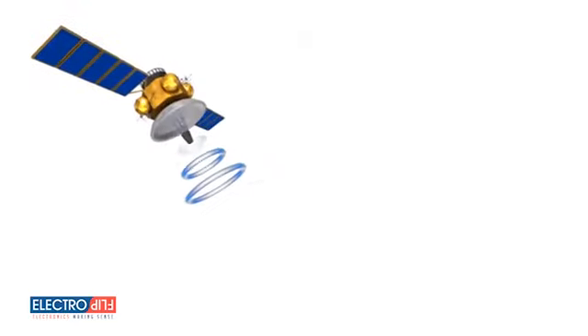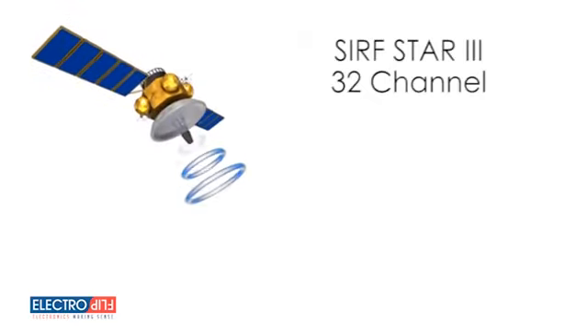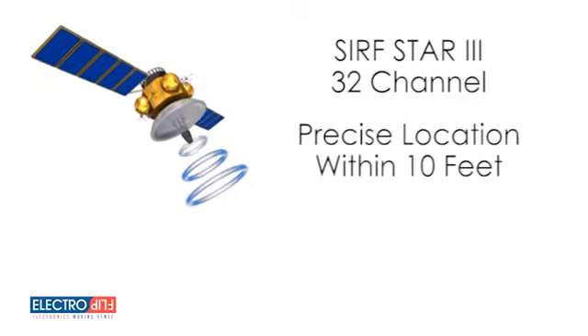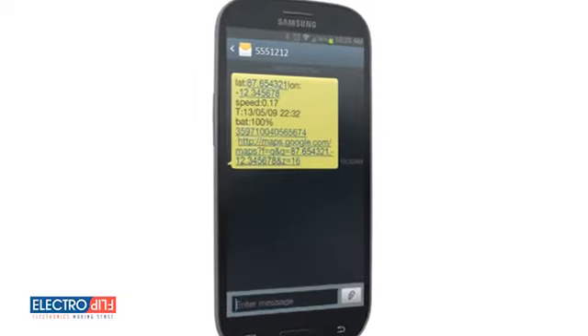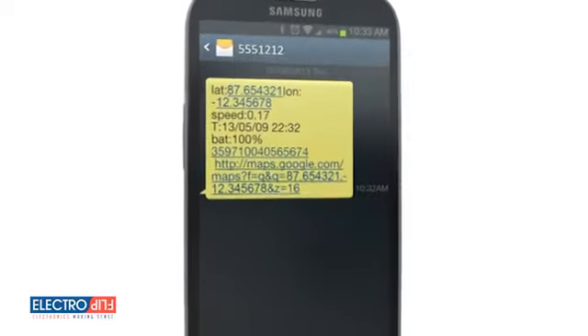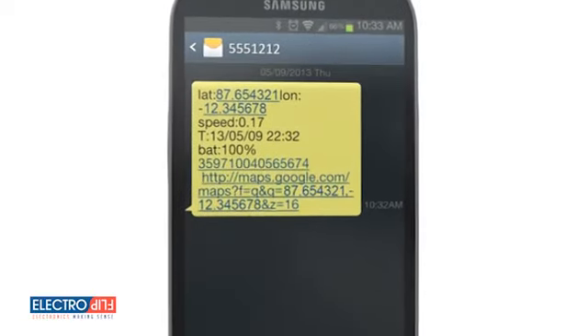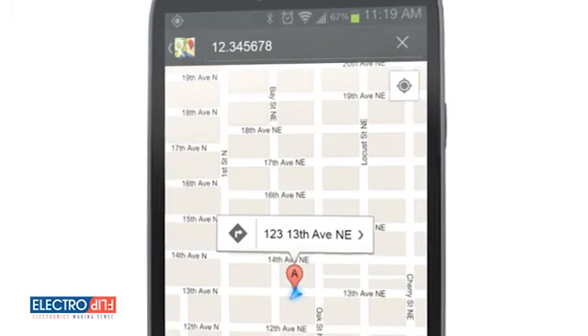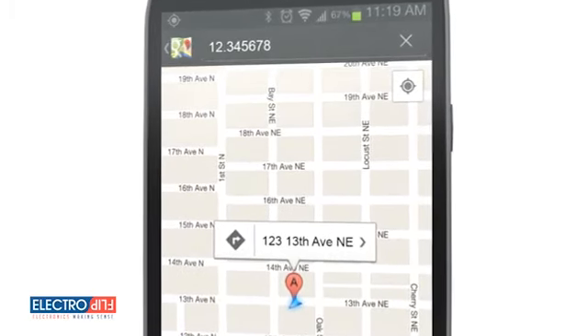The GPS signal utilizes the latest Surf Star 3 32-channel technology, which gives you precise locations within 10 feet. Once you place a call to the device, it sends the information along with time, date, speed at which it's traveling, and battery life to your cell phone in a text message. To see its location using your smartphone, the URL included in the text message lets you view its location on a map.